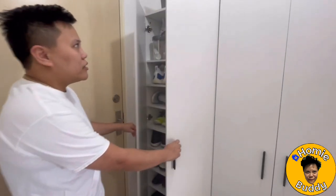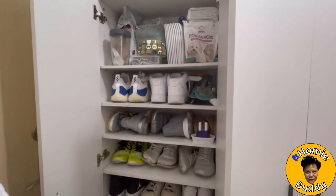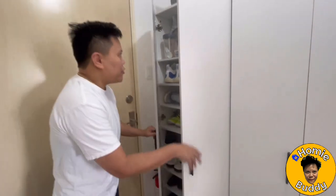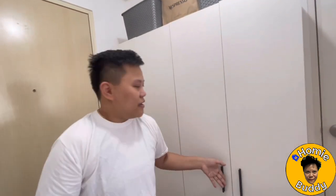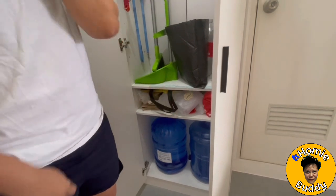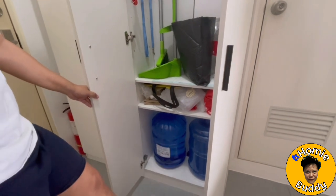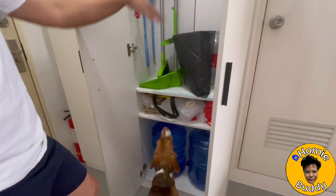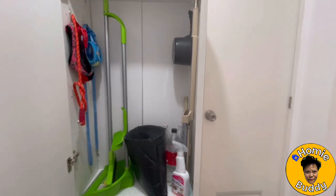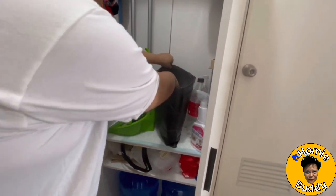This is where we store the dog food, the dog's diaper, and my shoes — it's supposed to be for all of our shoes but for now it's just mine, plus some slippers. Over here is where we store the water bottles. My partner, my girlfriend, my wife-to-be, is really a genius — she measured it to the tee so the water bottles fit perfectly. We also have our broom here and the dog leashes.